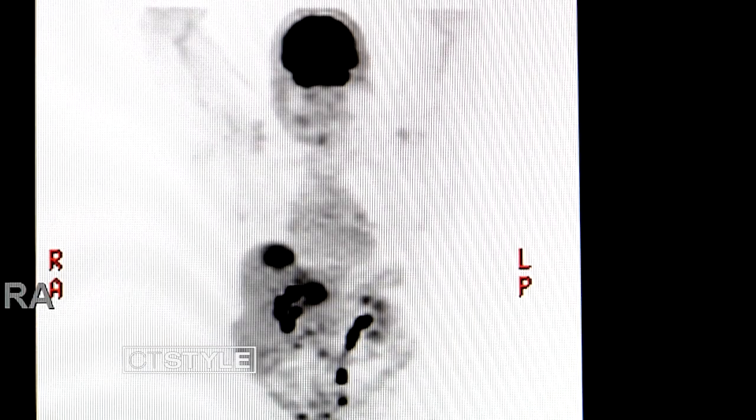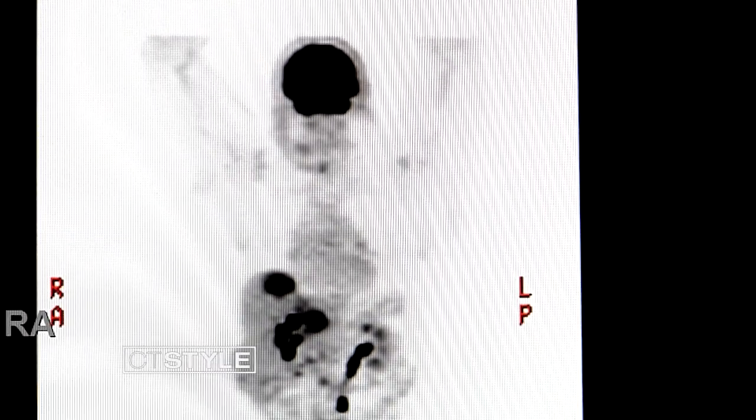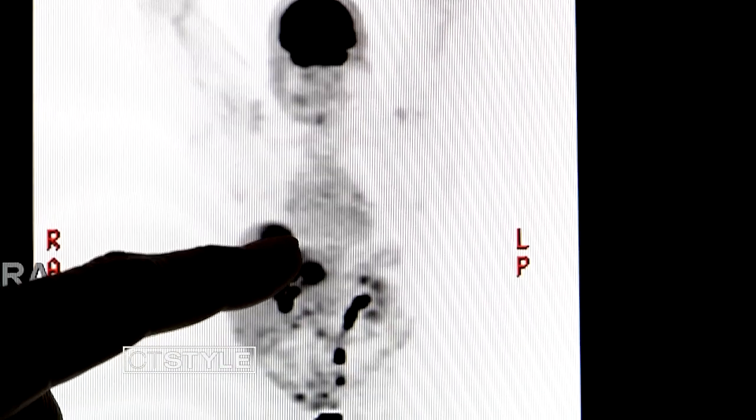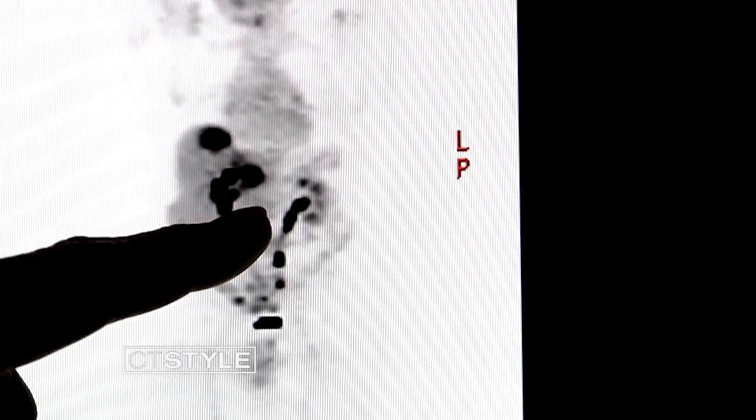PET scans are used to detect cancer and to see if and where it has spread in the body. Dr. Jain says cancer cells show up on PET scans due to the high amounts of energy they use. So all these hot spots — the dark spots — they are cancer.